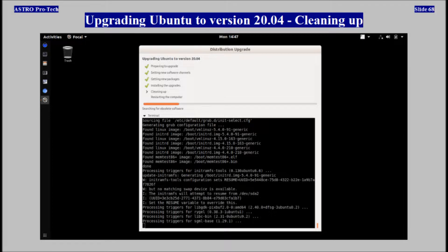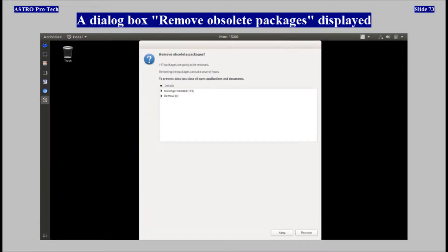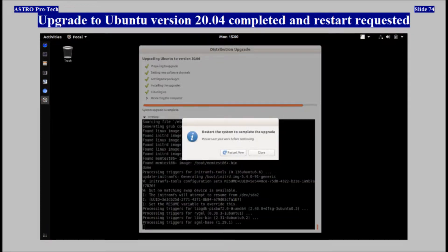Cleaning up. The dialog box 'Remove obsolete packages' displayed. Upgrade to Ubuntu version 20.04 completed and a restart was requested.